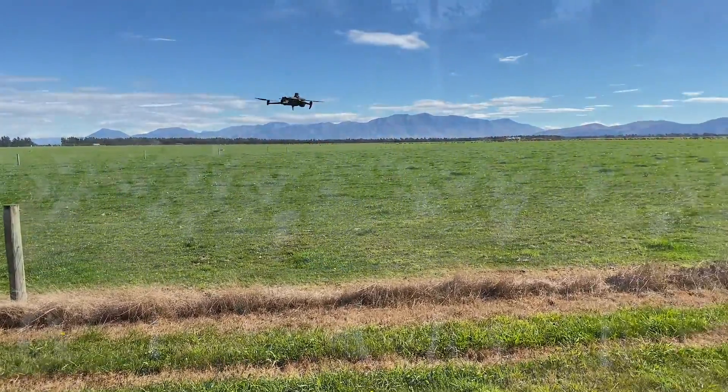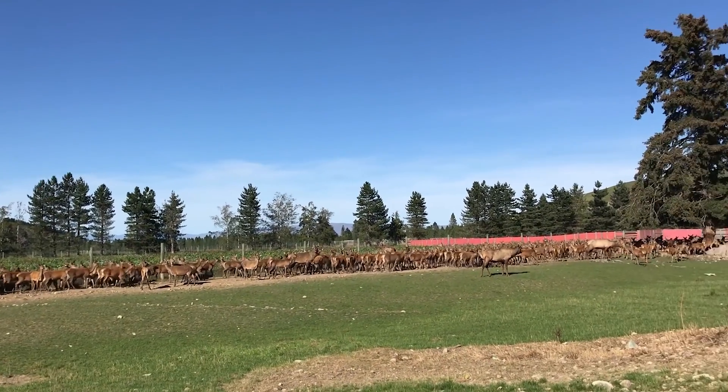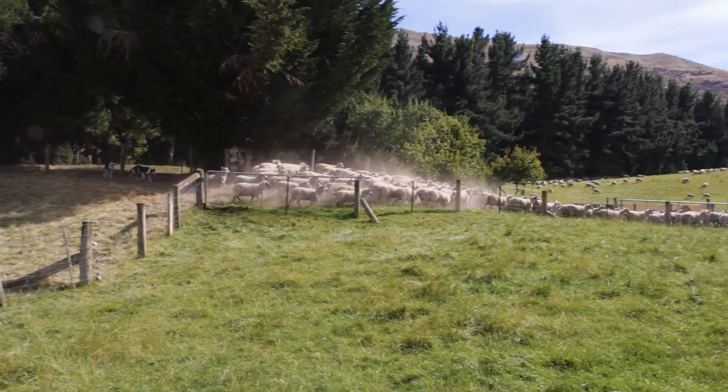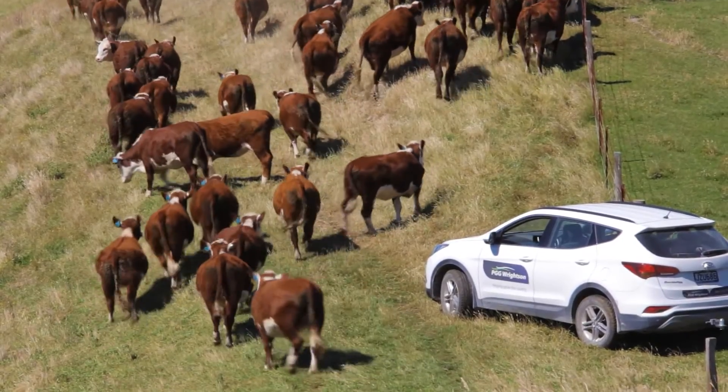Traditionally, stock audits are done by counting animals through a gate, taking them off grazing and disrupting farm operations. Two staff count mobs back and forth until they agree on the tally. This approach, while accurate, takes a lot of time and effort.